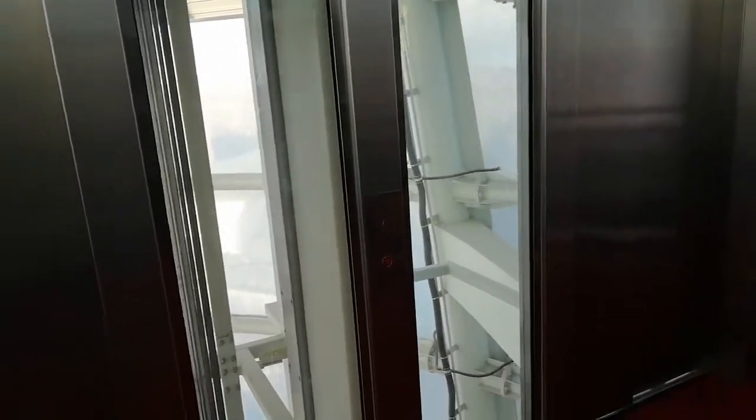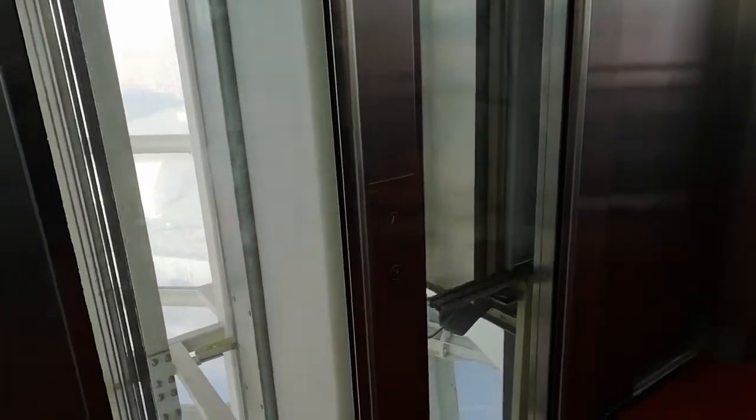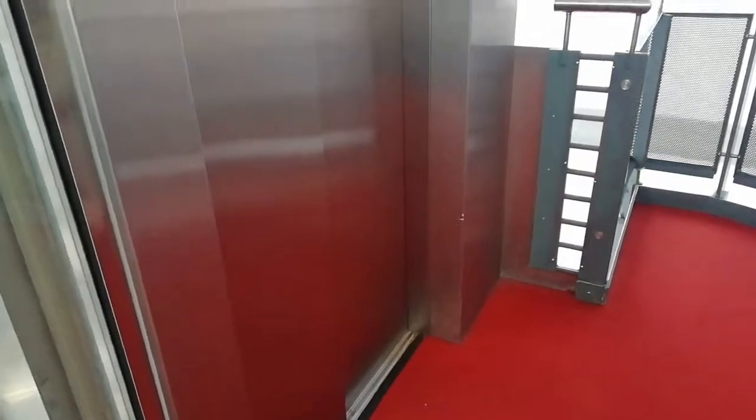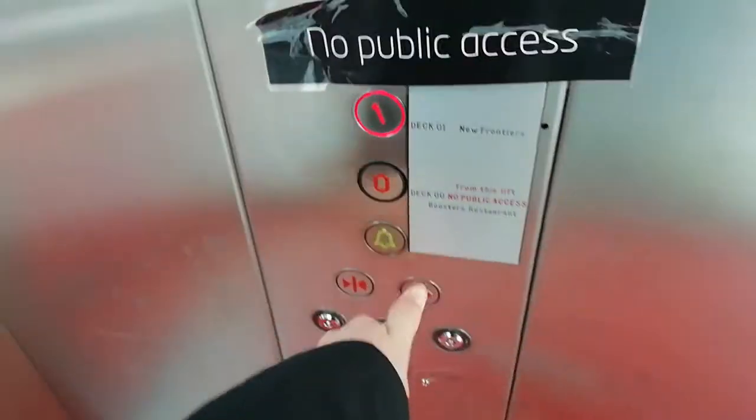This is the elevator at the Natural Space Gallery in Alaska. It's going down. The Natural Space Center. Yes. We're going to go up to 4.